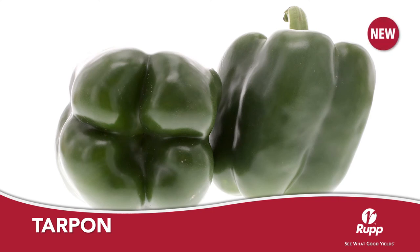Tarpon is a new main season green to red blocky bell pepper from Seminis. I like the predominantly four lobe shape and the very dark green color that Tarpon provides. X10R technology gives Tarpon the highest levels of bacterial leaf spot resistance along with intermediate resistance to Phytophthora root rot. Tarpon will work very well in the Northeast.